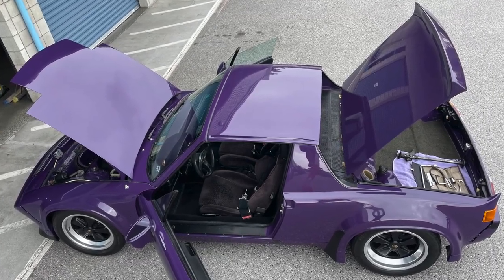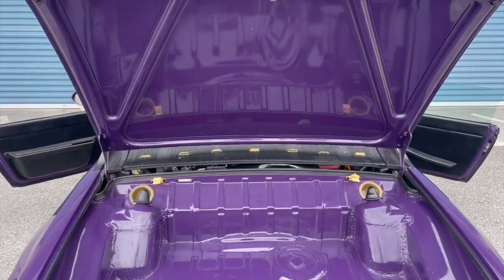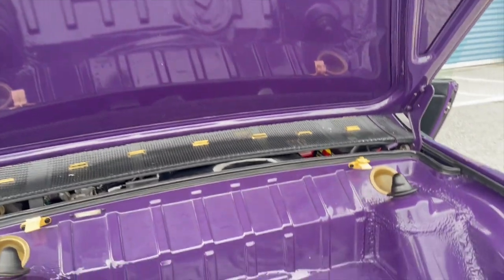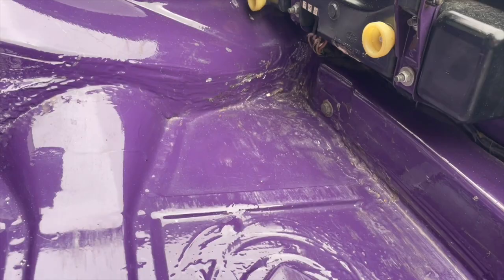Let's open it up and take a look at some other often compromised body areas. In the rear trunk, the outer corners don't show any signs of major repair.